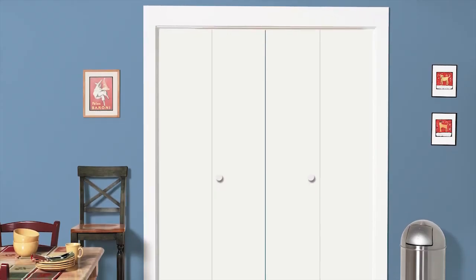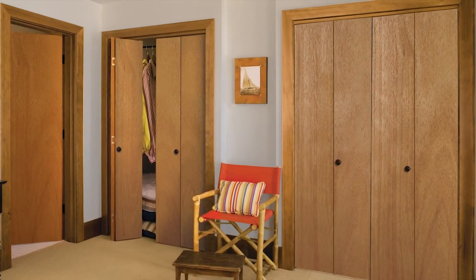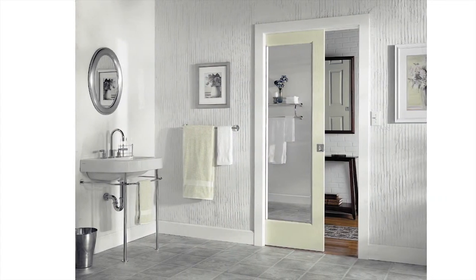Or you can get them primed, ready to paint. Consider matching bifold doors, or create a pocket door for easy access to closets and other hard-to-get-to spaces.